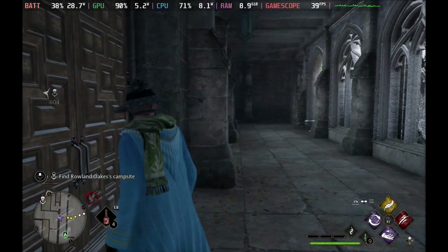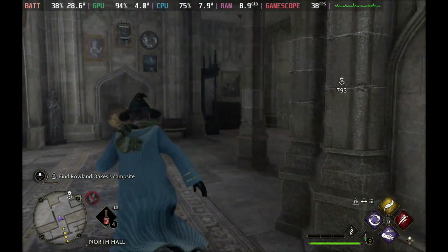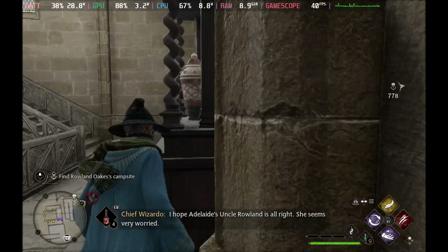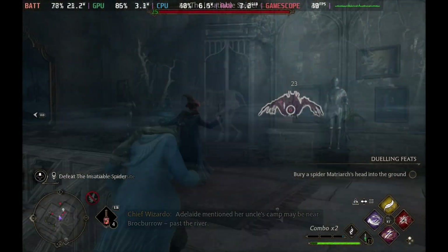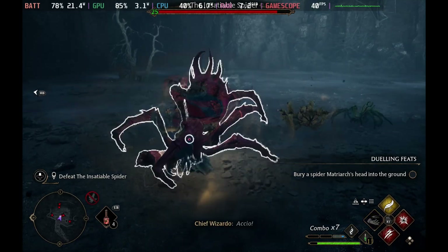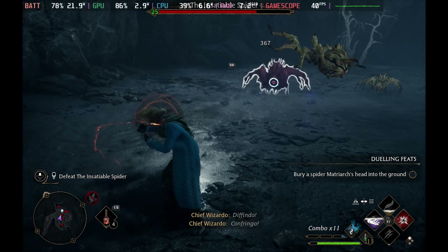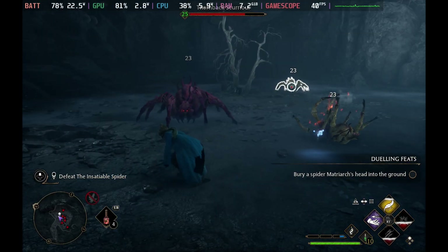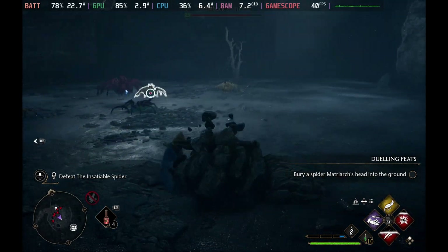I'm using the 40 cap in-game as it has that option, and if you want to flatten that frame time graph then you do want to set the Steam Deck to 40Hz as well — but that messes up the recording so I left that open. In combat, this is where it makes the biggest difference. It's so fluid and smooth and looks absolutely fantastic in those combat sections, holding 40 frames per second pretty much solid.